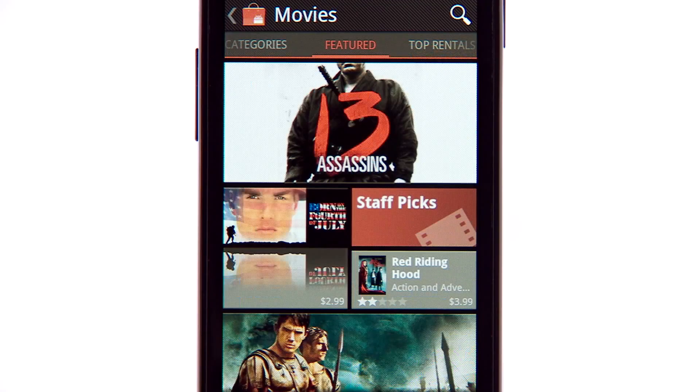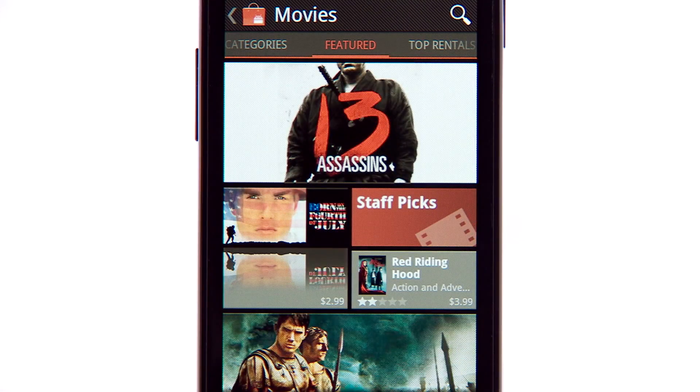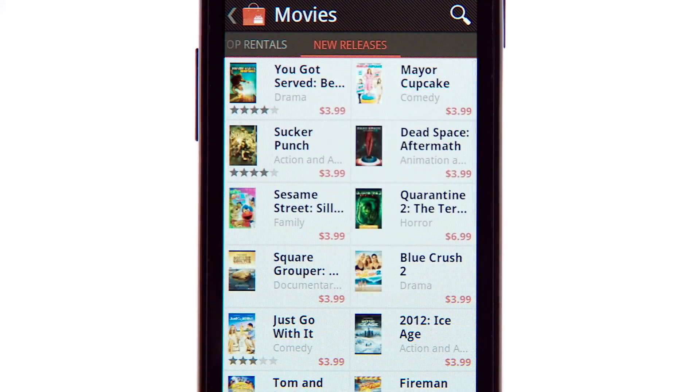In the U.S., you can now rent movies and buy books, and we plan to bring this experience to select countries outside the U.S. soon. There are thousands of movies to watch, starting at just $1.99. Looking for an action flick, or maybe a comedy? Browse by category or check out new releases.